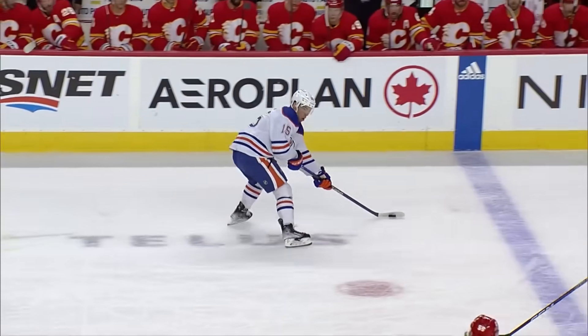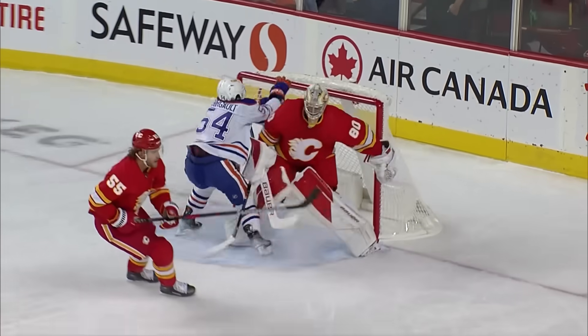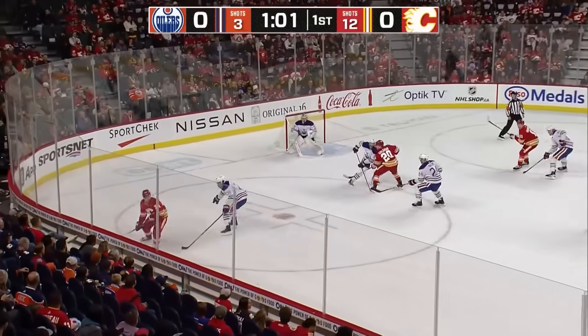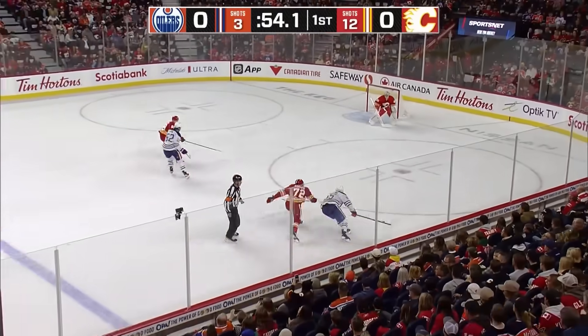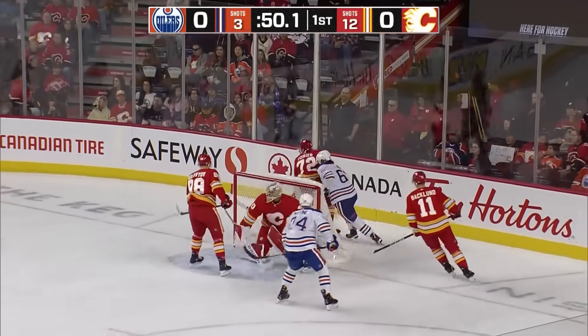Calgary out-shooting Edmonton 10-2, but there's still no score in this hockey game with 13 seconds remaining in the Oilers' penalty to Malone. Races it up the left-wing side, spins and drops to Poirier. Poirier, though, has it chopped off a stick smartly by Holloway, and he's going to race up the right-wing side into the Flames' zone. Holloway drives the net and shoots, and is stopped by Vladar.